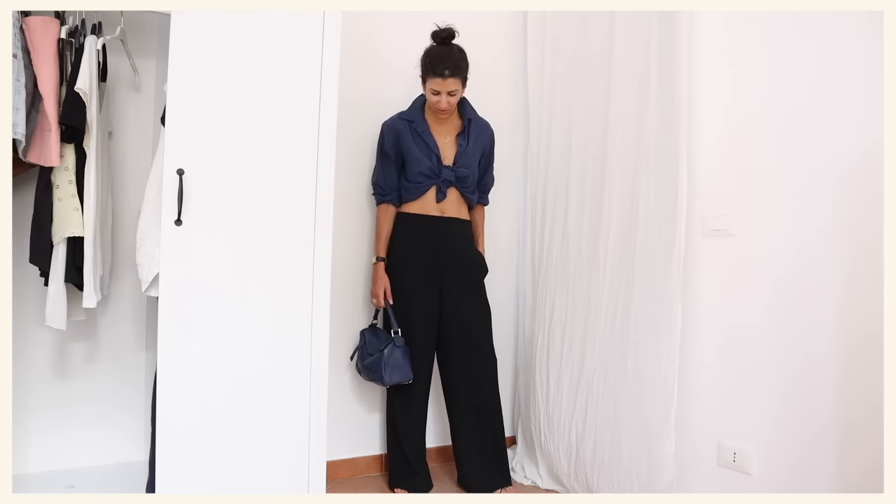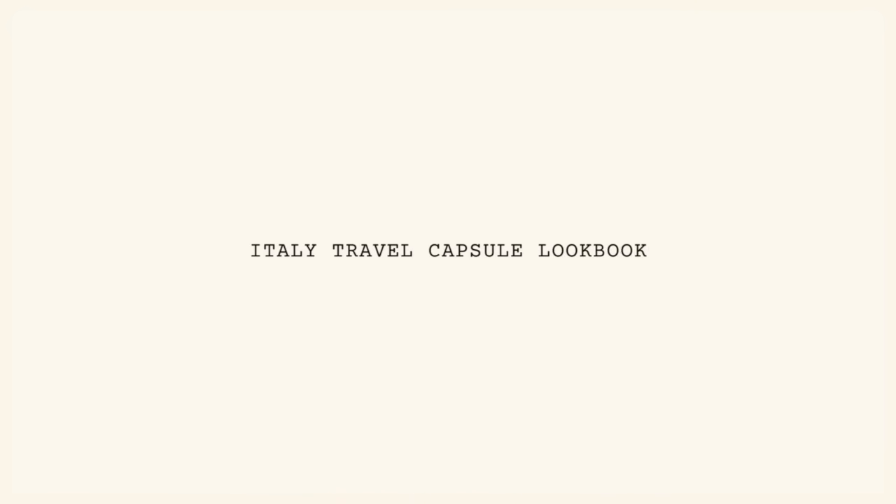Are the pants on a roll or is it me that's on a roll? Ciao a tutti! Part 2 coming at you of my Italian travel capsule closet. I'm here for five weeks on holiday but still creating some content for you because I literally cannot stay away from you for that long. I think there's about 40 looks. I brought 16 pieces of clothing, three pairs of shoes, three bags or purses, and two sunnies.